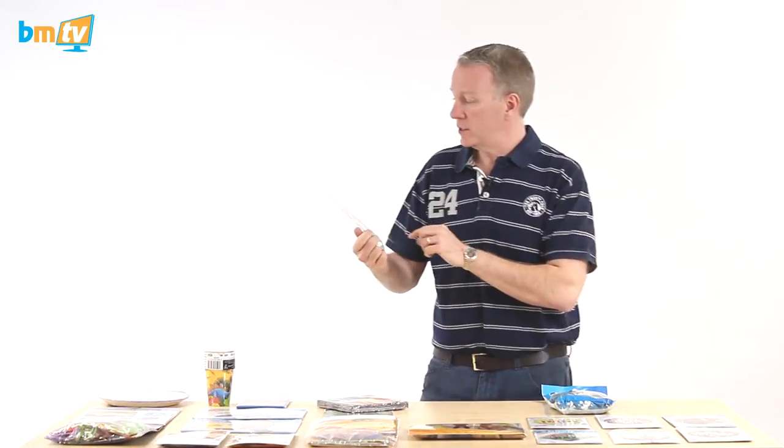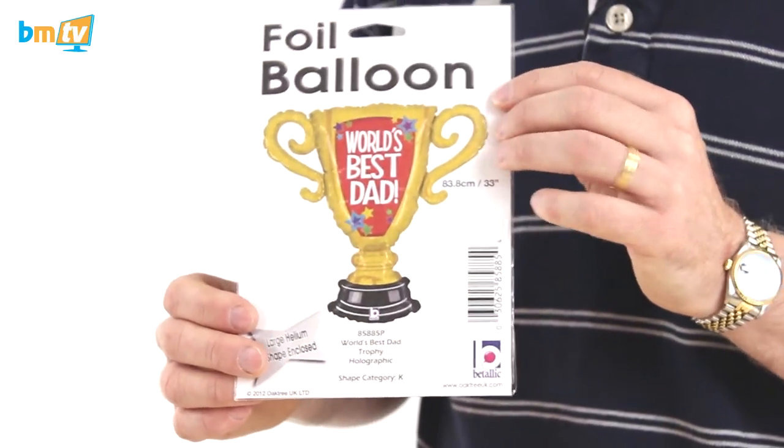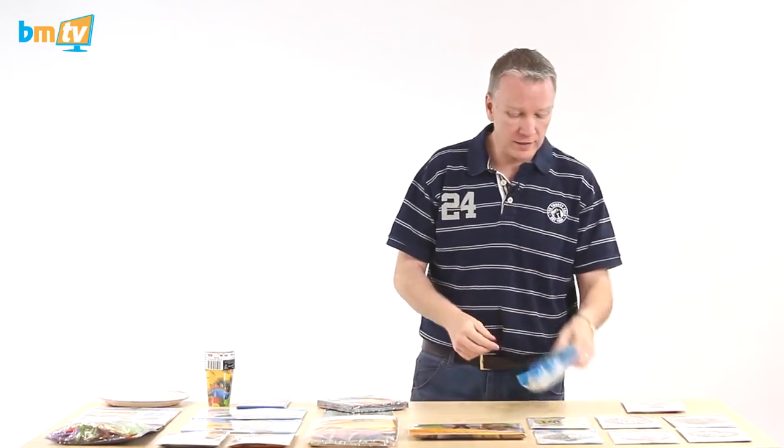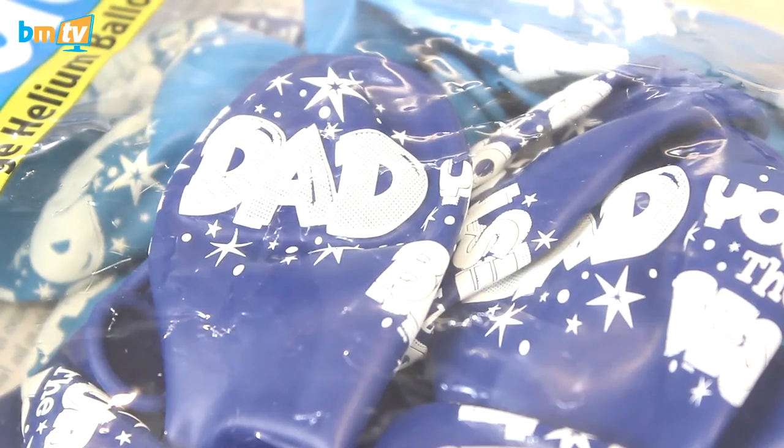We've got this new one as well — this is a trophy balloon, it's 33 inches so it's quite big, and it says World's Best Dad on it. We've also got some latex: Dad, you're the best starburst. Two different types of balloons, so if you want to decorate, then they're for you.